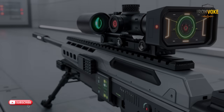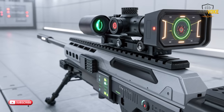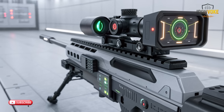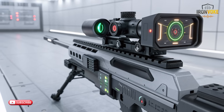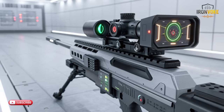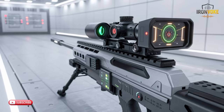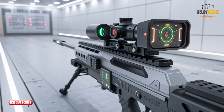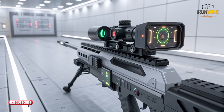Materials play a bigger role in performance than many people realize, and Israel's engineers understood that from the beginning. The new rifle uses a carefully selected mix of composites that deliver both durability and stability. Each piece is shaped to reduce unnecessary weight while maintaining strength. The outer shell is designed to withstand environmental challenges like temperature shifts, humidity, and dust. The internal frame contains shock-absorbing sections that keep the mechanism safe when the rifle is moved, transported, or handled quickly. Instead of relying on heavy metal parts, designers used specially treated alloys that resist deformation.